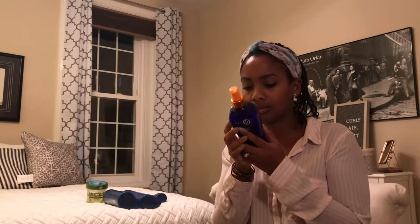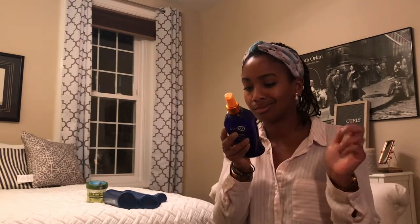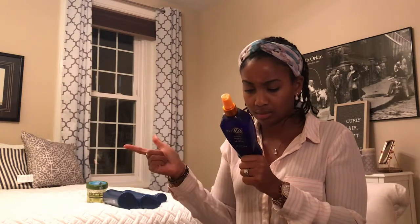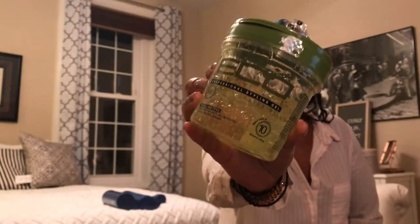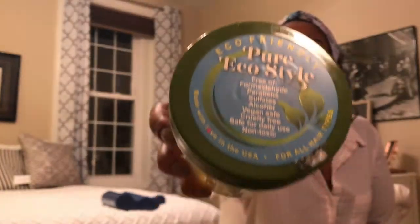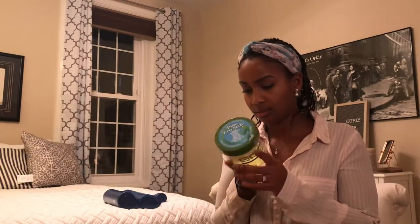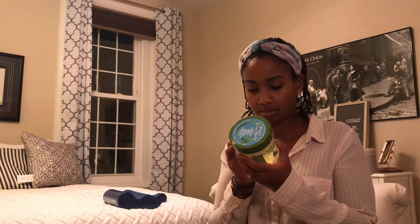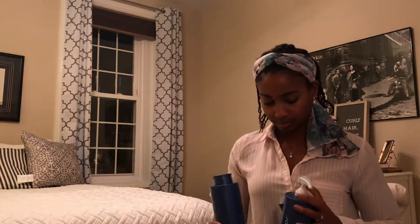Next I'm looking at the It's a 10 Miracle Leave-In Plus Keratin, and I'm seeing some methylparaben and some propylparaben — so two paraben ingredients. Not counting the propylene glycol again. And now the holy grail of sleek edges and gelled hair — the Eco Styler olive oil version. The top sticker tells you what it doesn't have, so I'm pretty sure I won't find what I'm looking for, and a quick look confirms that.